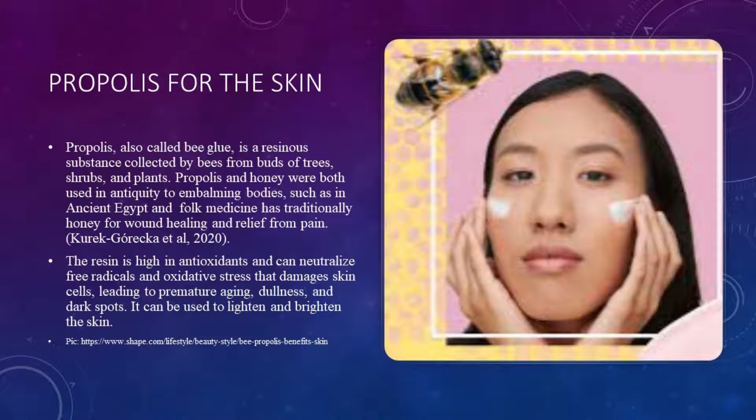Propolis, also called bee glue, is a substance collected by bees from buds of trees, shrubs and plants. Propolis and honey were both used in embalming bodies in ancient Egypt and folk medicine, traditionally for wound healing and relief from pain. The resin is high in antioxidants and can neutralise free radicals and oxidative stress that damages skin cells, leading to premature ageing, dullness and dark spots. It can be used to lighten and brighten the skin tone.